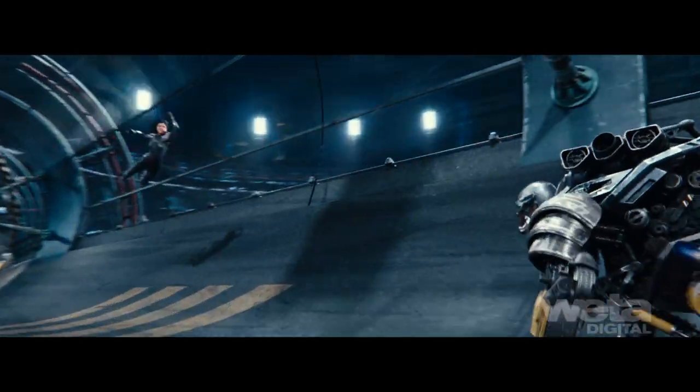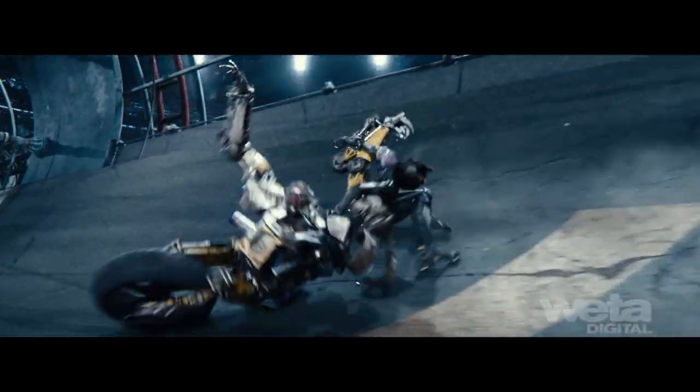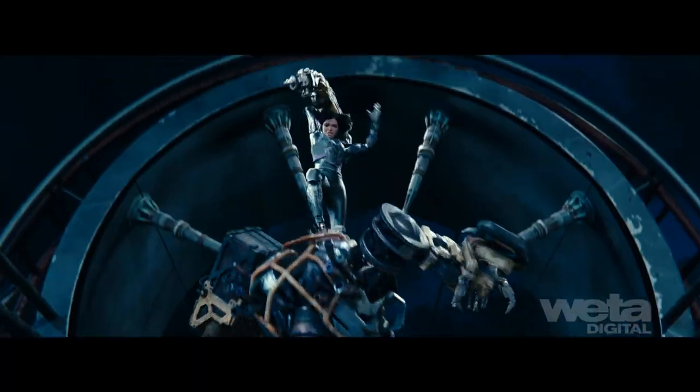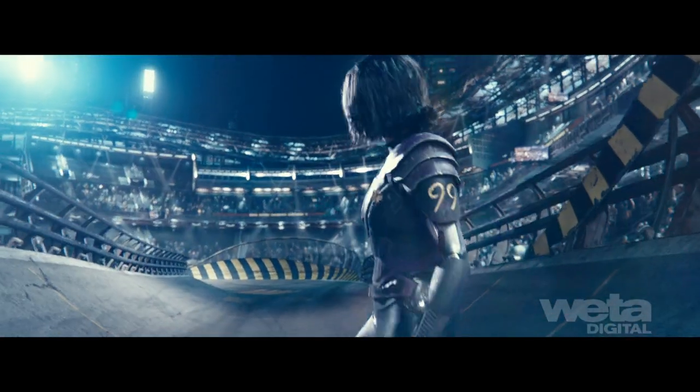We then leveraged the freedom of the virtual camera to add more dynamic, accelerated moves to match the energy of the animation. The action was accentuated by vibrant lighting cues and the pulsing power of a packed nighttime stadium crowd witnessing a dramatic showdown.